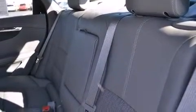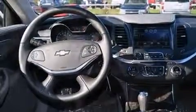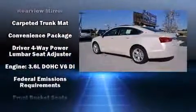Chevrolet infused the interior with top-shelf amenities such as delay-off headlights, a built-in garage door transmitter, an automatic dimming rear-view mirror, front dual-zone air conditioning, and one-touch window functionality.